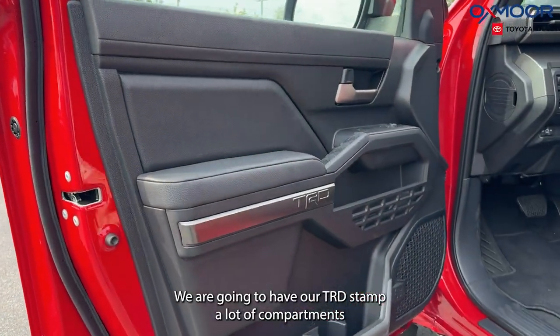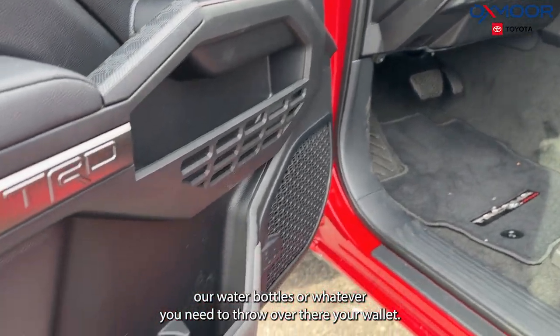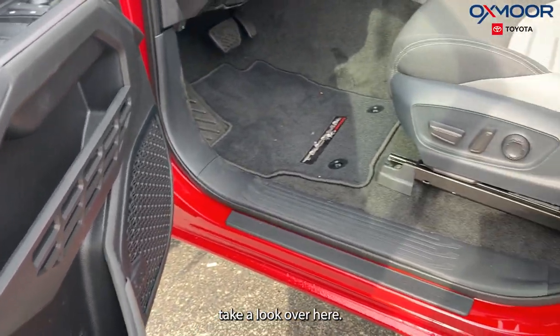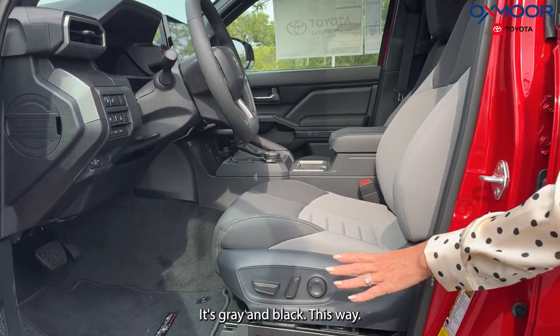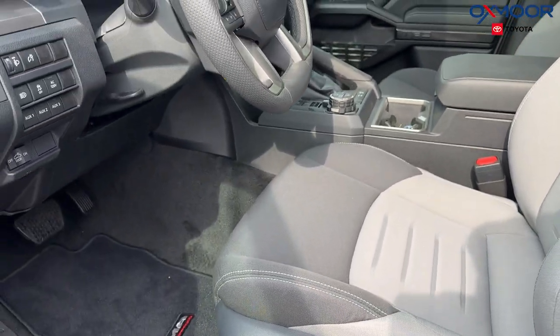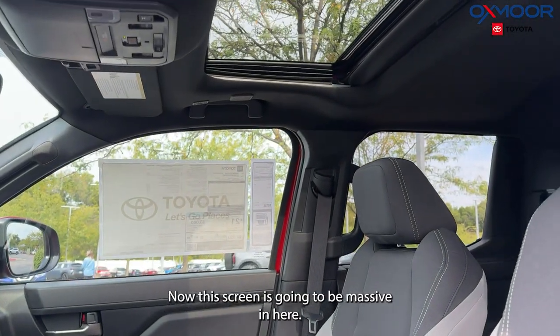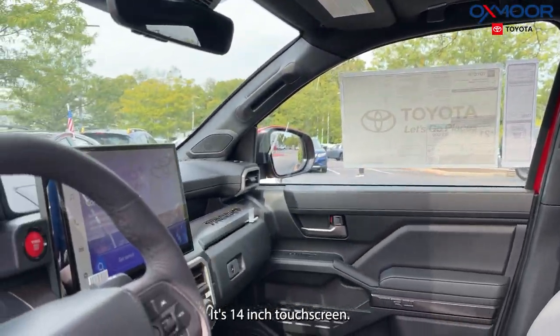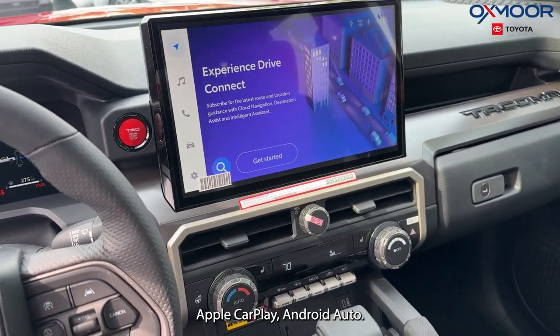We are going to have our TRD stamp, a lot of compartments for water bottles or whatever you need to throw in there. Our seating is going to be fabric, gray and black. This one is also going to have an eight-way driver's seat adjustable. Looking up, we have our sunroof. The screen in here is going to be massive — it's a 14-inch touchscreen. You'll have a backup camera.